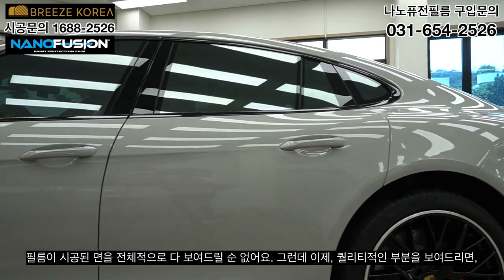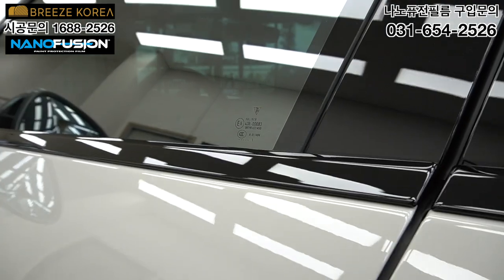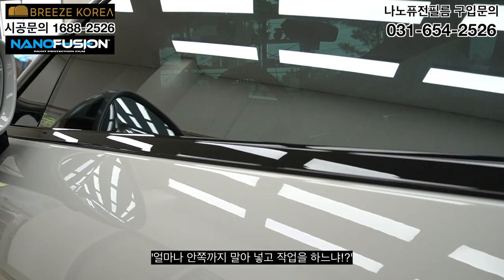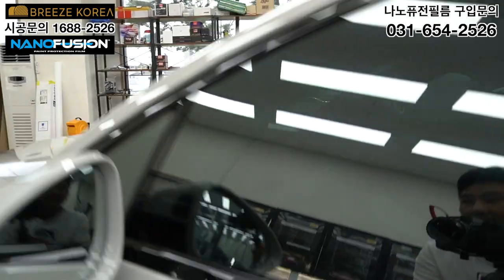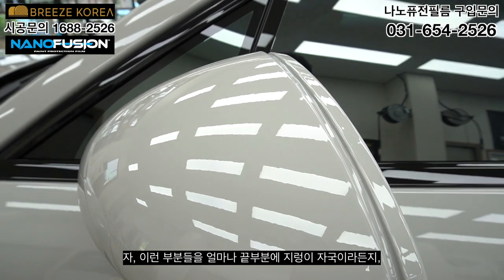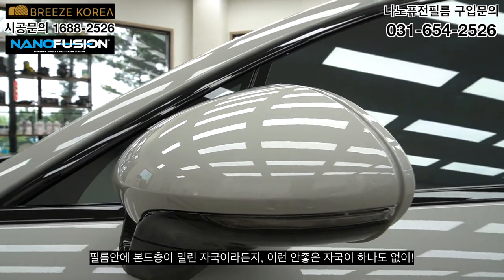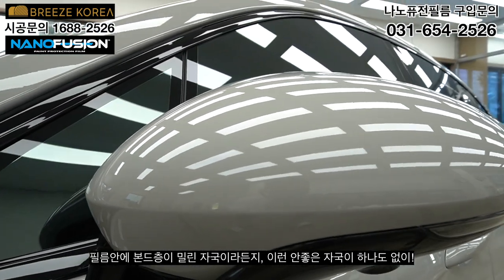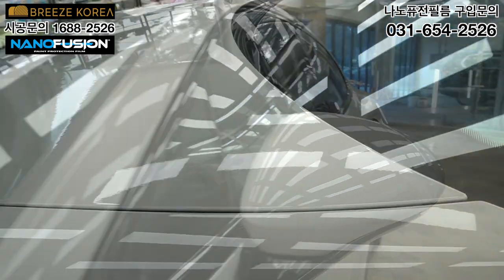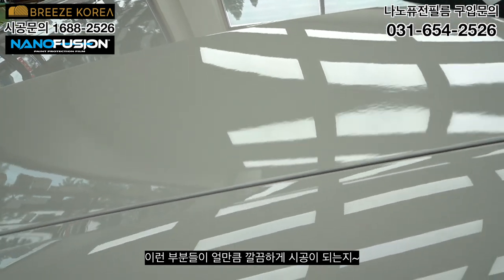We can't show every installed surface entirely, but in terms of quality, this is what matters: how far the film is wrapped inward, and how cleanly the most difficult areas like the side mirror are done — no worm marks, no adhesive layer smearing inside the film. The quality depends on how cleanly this is executed. The same applies to the bonnet — the edge lines and end areas.